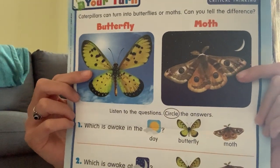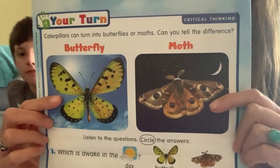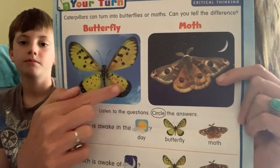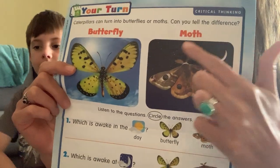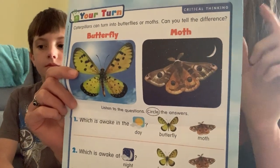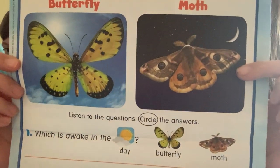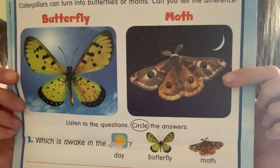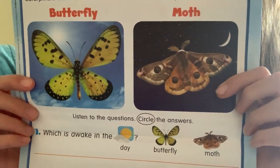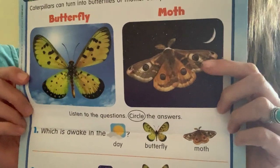Look at this — these two creatures look a lot alike, but they are technically a little bit different. This one right here is a butterfly, and this one right here is not actually a butterfly — it's a moth. They look very similar and have a lot of similar characteristics, but they're not exactly the same. Let's take a look at the two pictures. What is different about the butterfly and the moth?